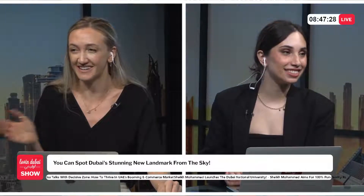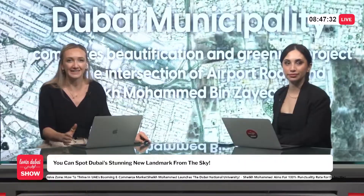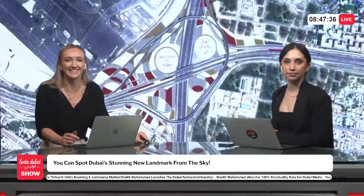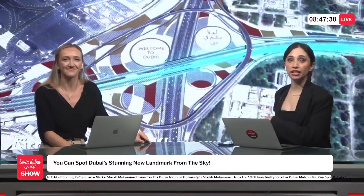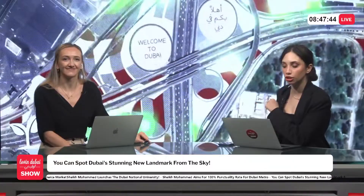A new landmark from the sky — this is amazing. Dubai is shining from above. There is a new iconic landmark and it has entered the chat. It's one of the first things you'll spot when landing in Dubai. A giant 'Welcome to Dubai' message glows across 360,000 square meters of lush green lawns.